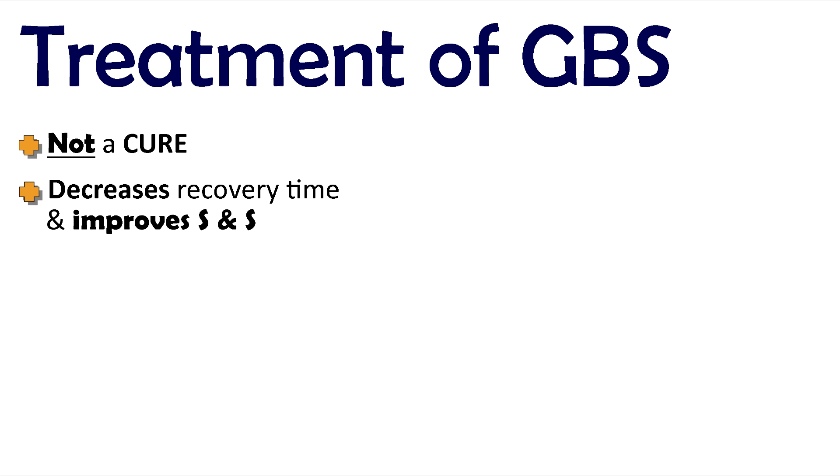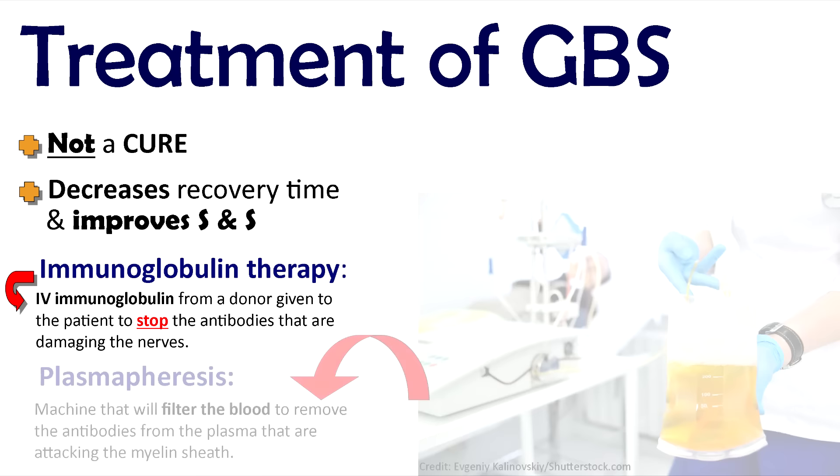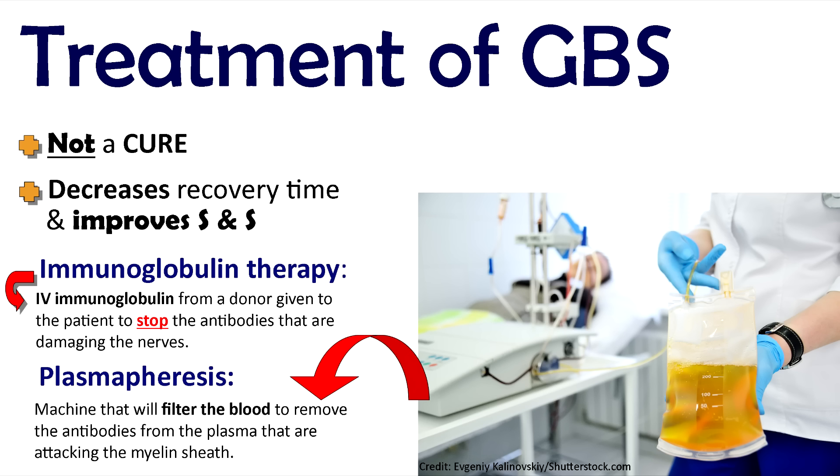Now let's go over treatment for Guillain-Barré syndrome. These treatments are not a cure — they don't cure the syndrome, but they can help speed up recovery time and decrease signs and symptoms. The key is they must be administered within two weeks from the onset of symptoms to be most effective. The first treatment is immunoglobulin therapy, where IV immunoglobulin from a donor is given to stop the antibodies damaging the nerves. The second is plasmapheresis, where a machine filters the blood to remove the antibodies from the patient's plasma that are attacking the myelin sheath.